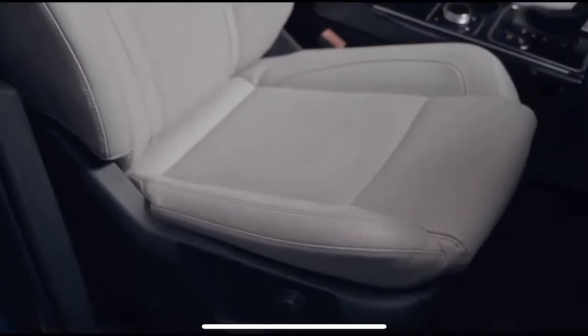Even these seats are infused with technology. They politely go back when you open the door so you can just slide in comfortably. Smart, huh?